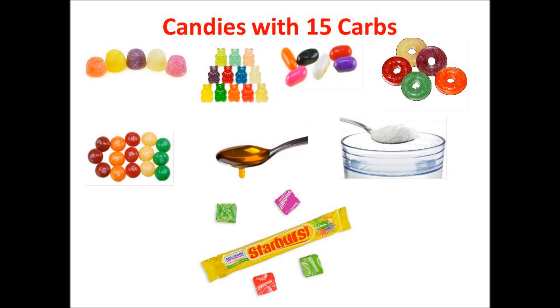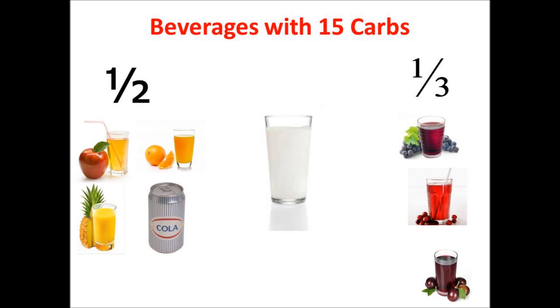As far as beverages go: a half a cup of apple juice, a half a cup of orange or grapefruit juice, a half a cup of pineapple juice, a half a cup of regular soda or pop — not diet — a third of a cup of grape juice, a third of a cup of cranberry juice, a third of a cup of prune juice, or a full cup of skim milk.